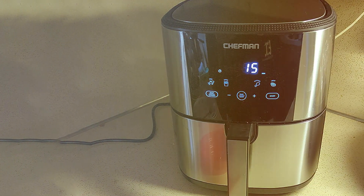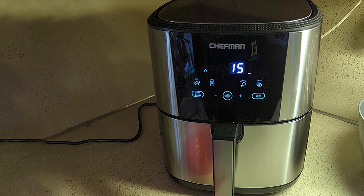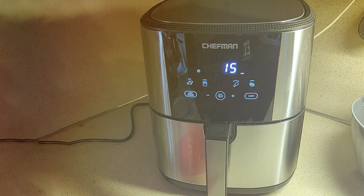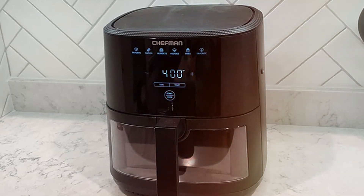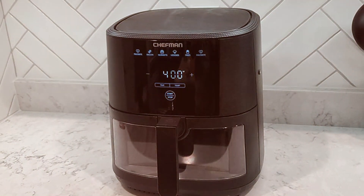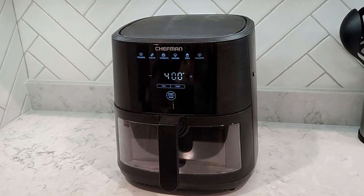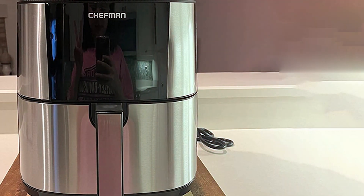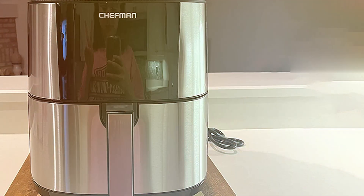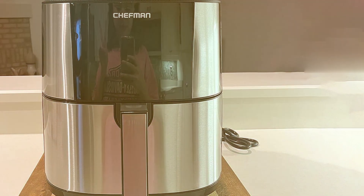Its rapid air circulation system ensures even cooking, while the adjustable temperature range of 90°F to 400°F and a 60-minute timer allow for precise control over your culinary creations. What sets this air fryer apart is its touch-sensitive digital display, which makes selecting cooking presets and customizing settings a breeze. With eight preset options, from fries to fish, you can whip up a wide variety of dishes effortlessly.